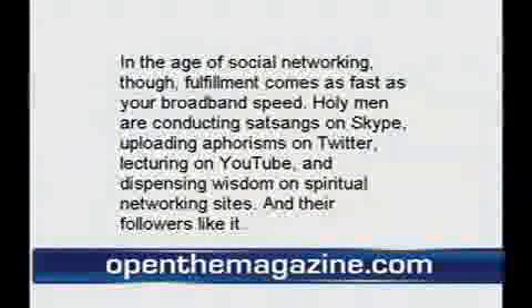They're lecturing on YouTube and dispensing wisdom on spiritual networking sites, and they've got quite a following. One of the most popular is called Speaking Tree — a spiritual networking website launched by the Times Group — where members are divided into enlightened souls, wandering souls, and awakened souls. You can receive a private prayer message customized just for you on these sites.